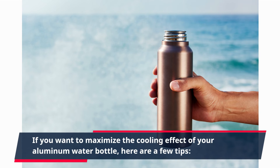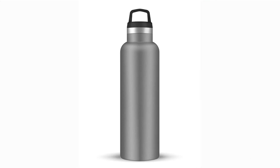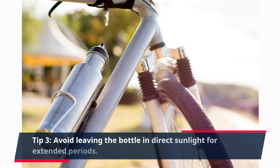If you want to maximize the cooling effect of your aluminum water bottle, here are a few tips. Tip 1: pre-chill the bottle before filling it with your drink. Tip 2: add ice cubes to your drink for extra cooling. Tip 3: avoid leaving the bottle in direct sunlight for extended periods.